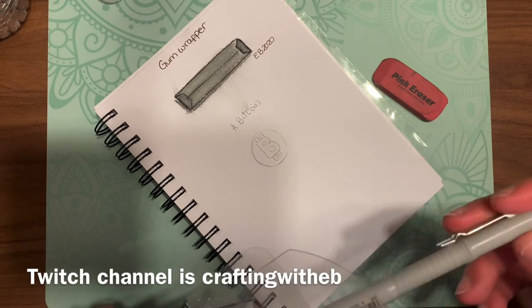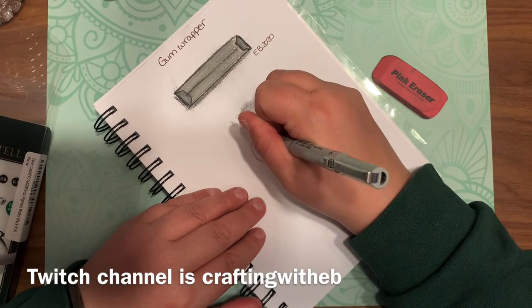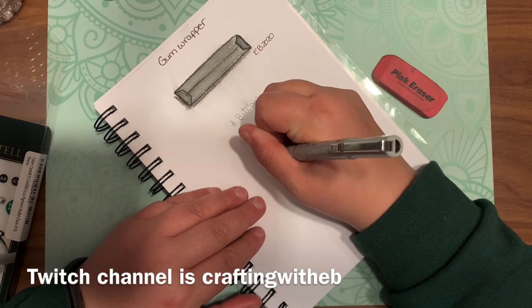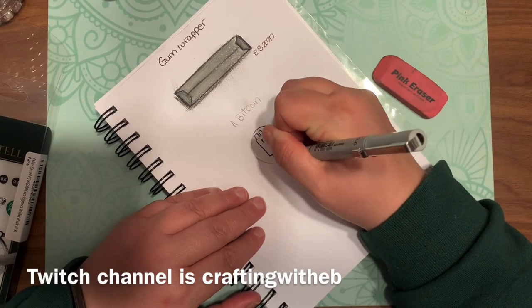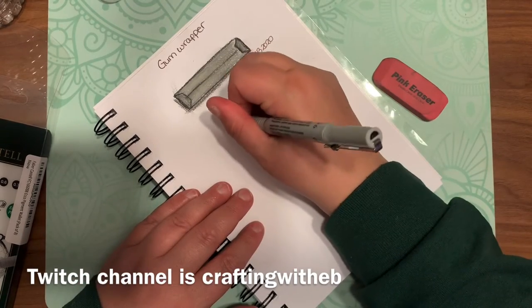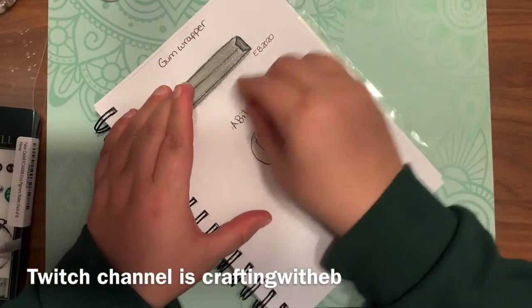I've been getting a lot of support over there, so thank you to everyone who has followed me. I started my Twitch journey last weekend and have already done three livestreams. If you're interested, it's under Crafting with EB, all one word, and you can find me there on Twitch.